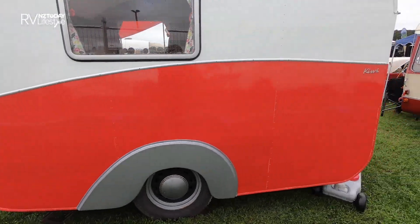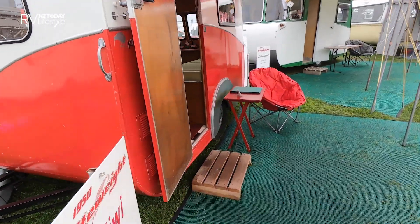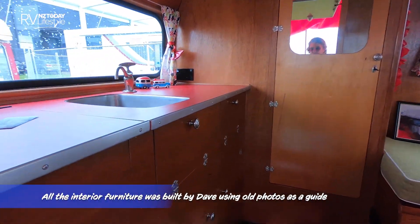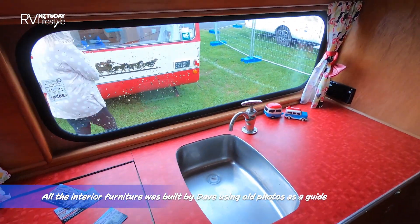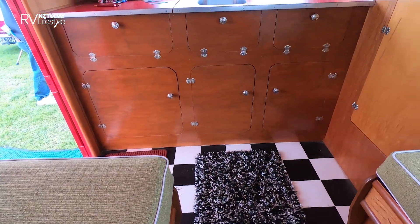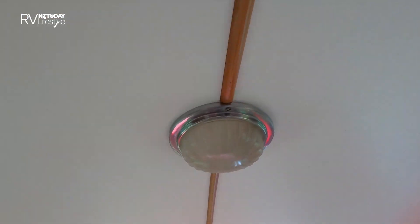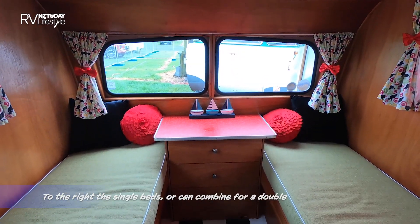Let's go back inside. Look at this gorgeous kitchen, lots of storage under there, and then a little roof vent and a split little front window.